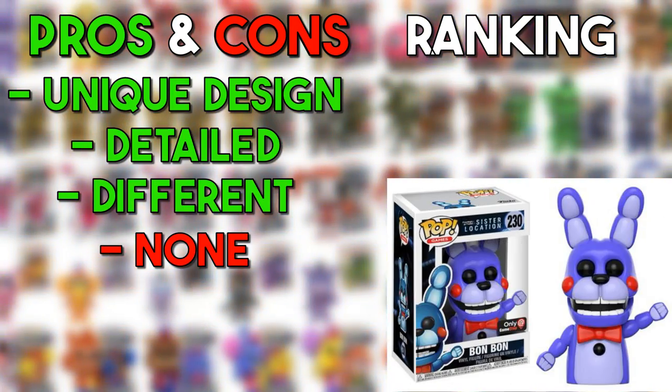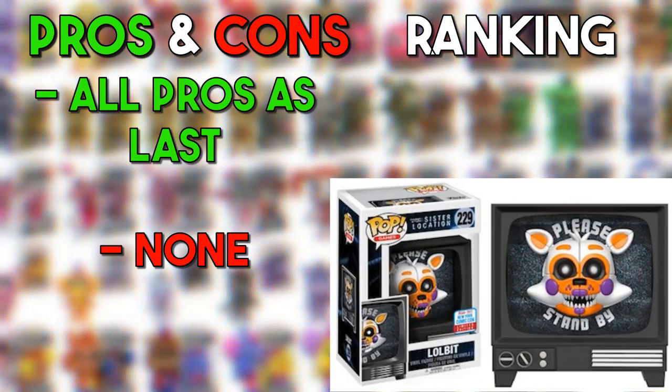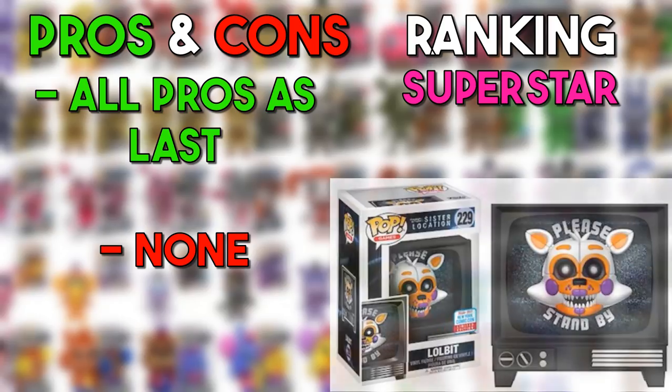Bon Bon — there's not much to say. They did the best they could with it, it doesn't look bad, it looks pretty decent. Bon Bon stays away from the traditional Funko Pop look and I'd say it looks pretty good. Lolbit also does the same kind of thing — it doesn't follow the traditional Funko Pop design. It's a TV with Lolbit on it, so I'd have to say that's a superstar. I think it's pretty good. Now we're on to FNAF 6, also known as Pizzeria Simulator.